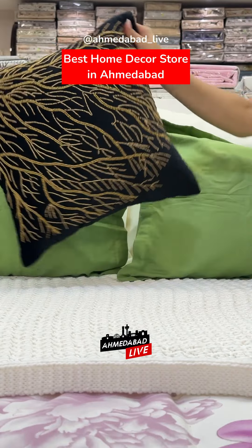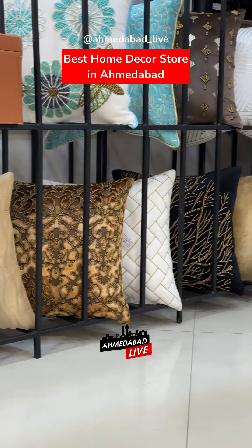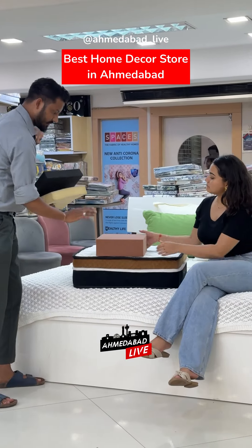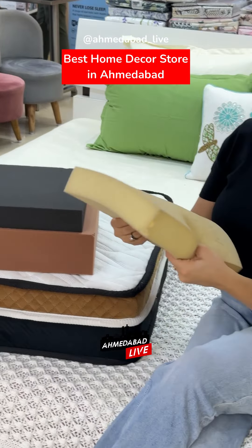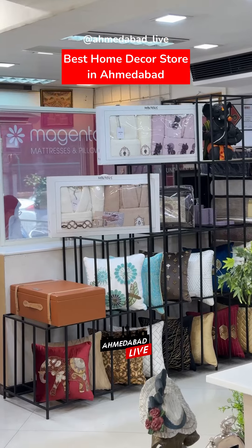Designer cushion covers which provide a different look. And if you have back pain, they also provide customized mattresses from brands like Springwell, Magenta and more.